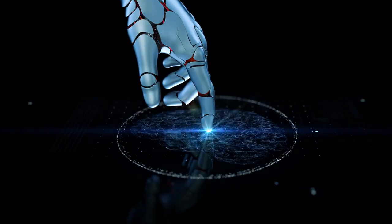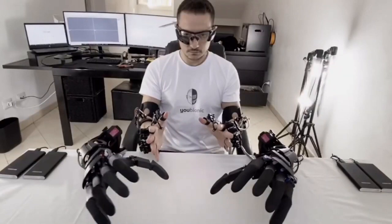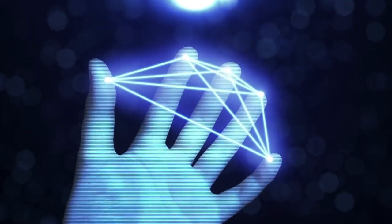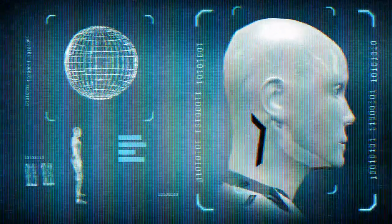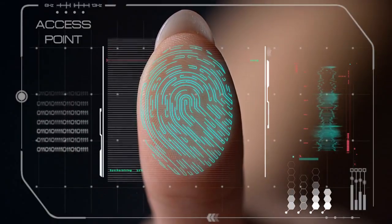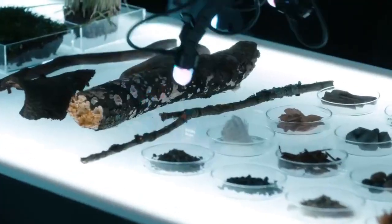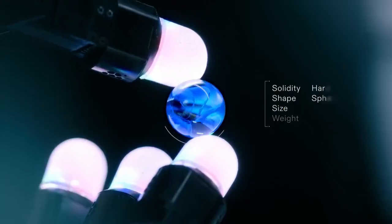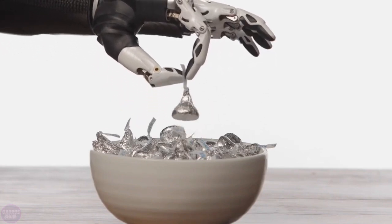Why is touch sensing so important for robots? Touch is what makes robots truly adaptable. It's easy to program a machine to lift heavy weights or repeat the same task over and over, but to navigate unpredictable, real-world situations, robots need a sense of touch. Imagine trying to button a shirt or handle a fragile object without feeling — it would be nearly impossible. Meta's focus on touch means they're not just building robots that can do things; they're creating robots that can interact with the world in a meaningful way, opening up possibilities for how AI and robotics can help us in daily life.